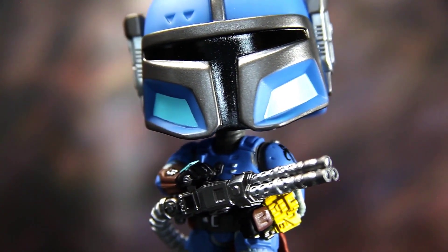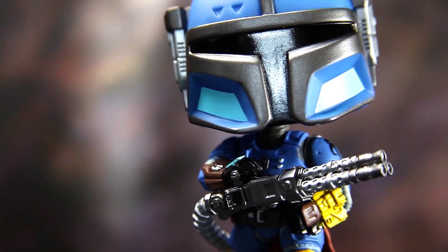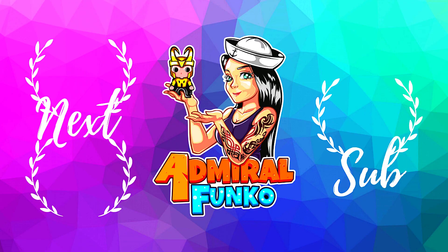Let me know what you guys think of this Funko Pop and comment down below your favorite aspect. If there is a Funko Pop character you would like to see me review in the future, let me know in the comments below. I will see you guys again tomorrow — I promise tomorrow you will have another Funko Pop review.